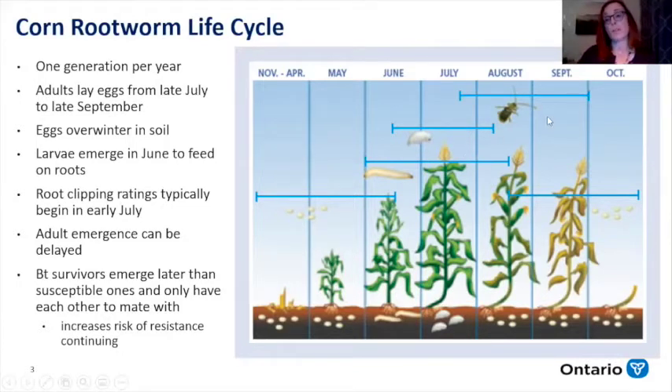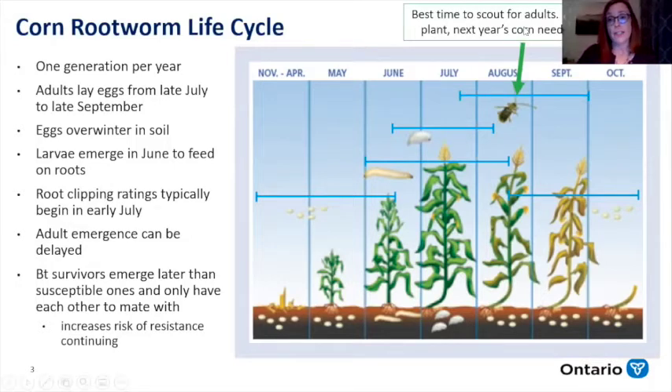The adults emerge not all at once, and there's actually a fitness cost to resistance. Individuals developing a tolerance to Bt tend to take longer to emerge, which leaves only those survivors to mate with each other — actually increasing the risk of resistance if there are no longer susceptible individuals in the area to mate with. In August, that's the best time to determine if corn's going in that field the next year and if it's going to need any protection. One beetle per plant in August indicates that you need some mechanism — some tool — to manage your rootworm.